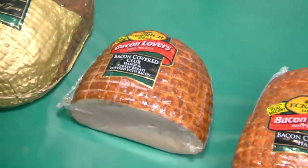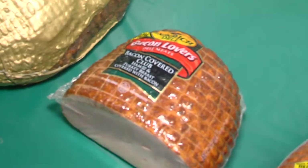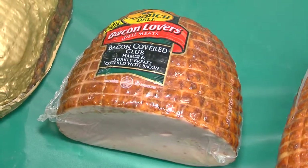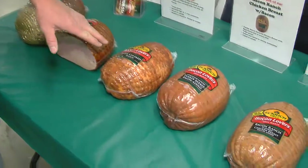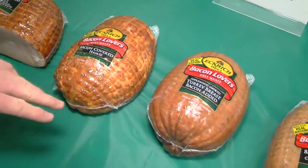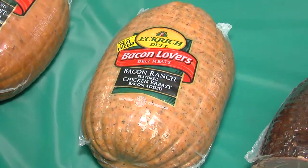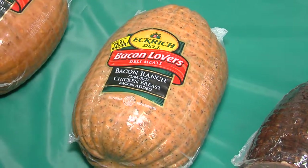Best bacon in the state — you cannot find better bacon than what we sell here. This is a new product line from Eckridge. We've got five different flavors. This particular one is ham with turkey, crusted in bacon — that makes an excellent sandwich or a great sub with everything combined in one slice. We've got a bacon-covered ham, a smoked turkey breast covered in bacon, bacon chicken ranch-flavored — maybe one of the best-flavored ones we have — and a pepper roast beef crusted in bacon.